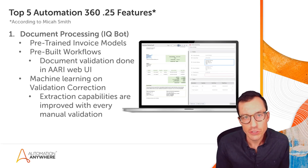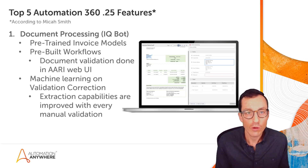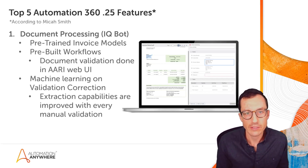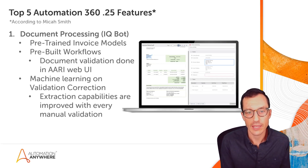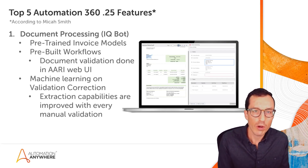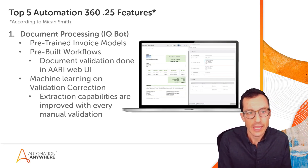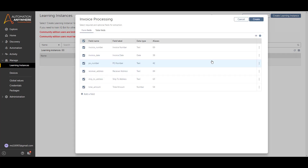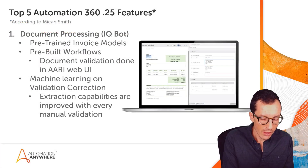Coming in at number one is document processing, formerly known as IQBot. A couple of huge changes here. Whether or not you're using it already, I'd encourage you to check out the updates — definitely consider going to community edition to explore them. Number one: when you create a new invoice instance, it's working off of pre-trained invoice models, so you don't have to go through the process of setting up all those key-value pair relationships. You're just checking boxes to say exactly what data you want to extract.